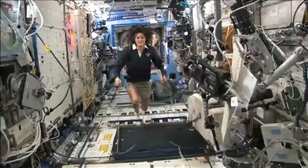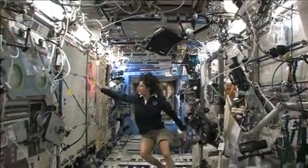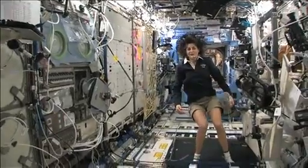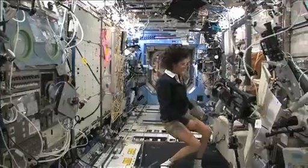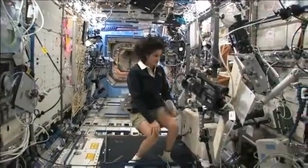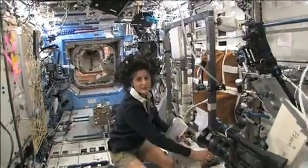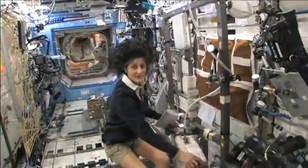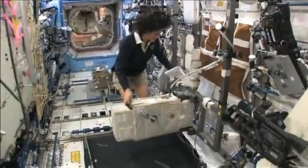Here we are in the U.S. laboratory. This is a laboratory with science experiments on all of the walls here, all sorts of stuff that we do. And one of the things we also do is we exercise. We have some exercise equipment on board the space station. We need to do that because we lose bone density and muscle mass while we're up here, and that's a result of not having to fight against gravity.